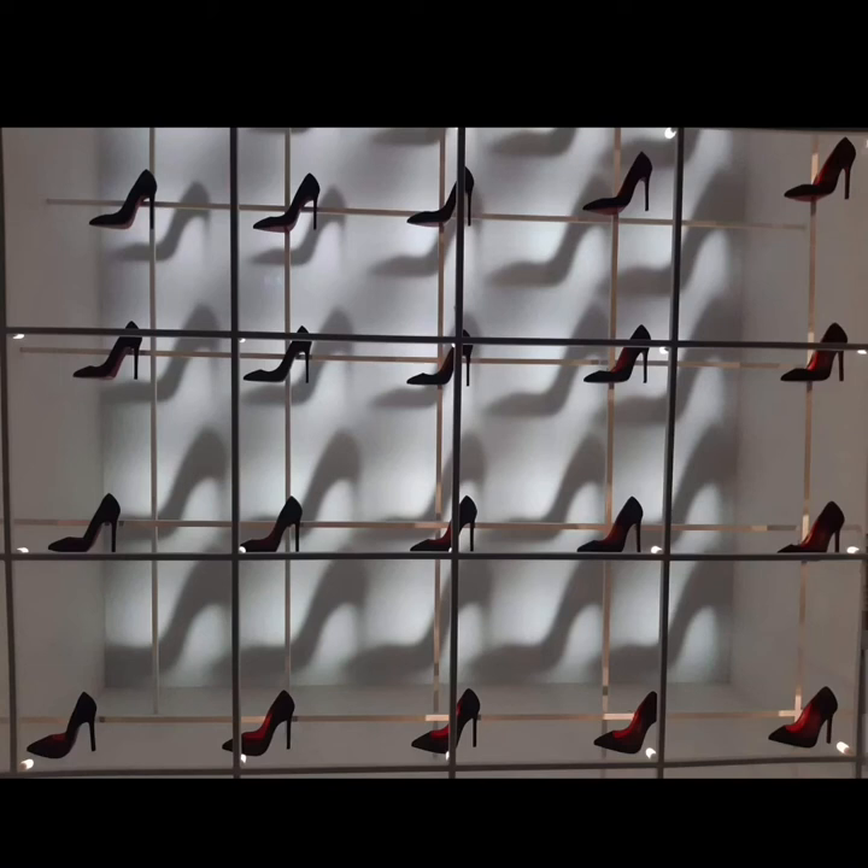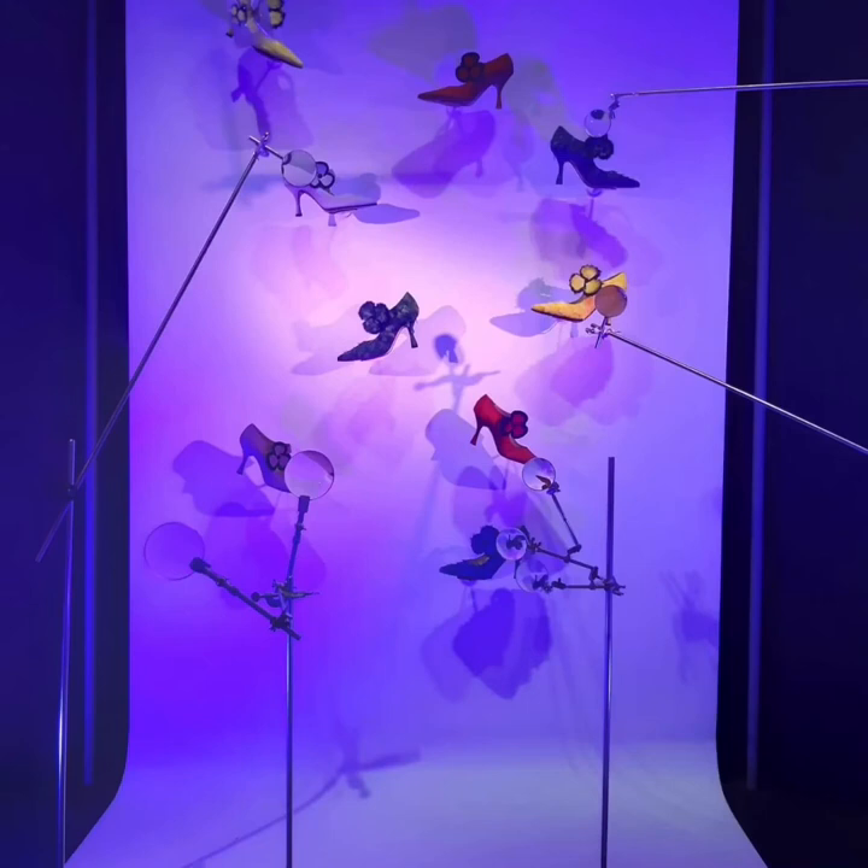In the exhibition there are also lighting effects. Here's an example: the shoes are the same size, but you can see that the shadows of the shoes on the bottom are bigger than the shadows of the shoes on the top. With the purple light it makes a really nice effect on the shoes.